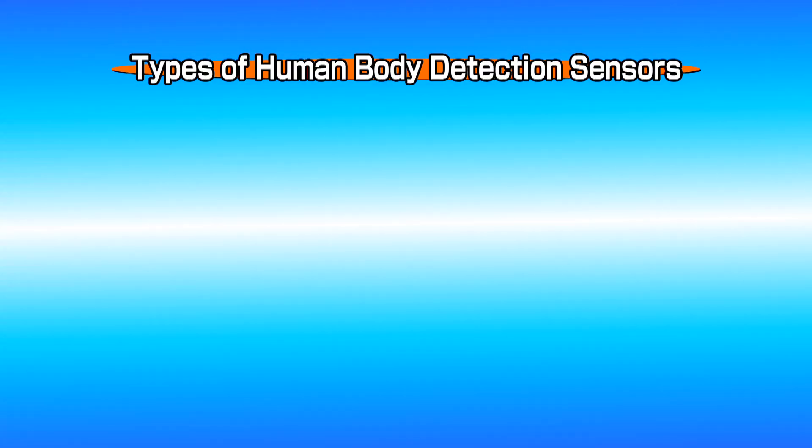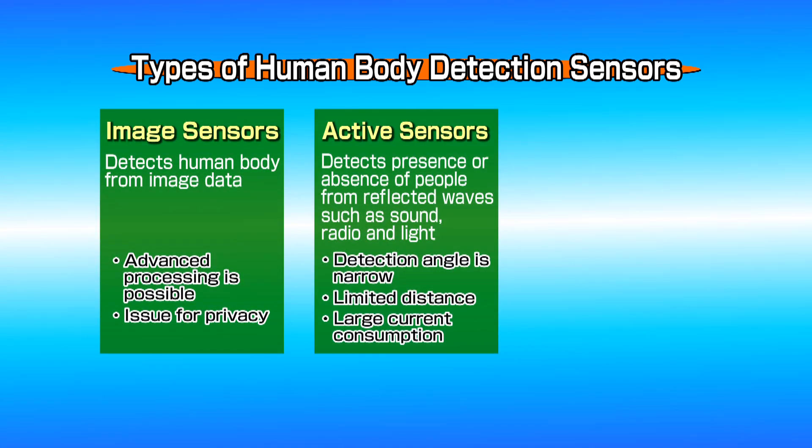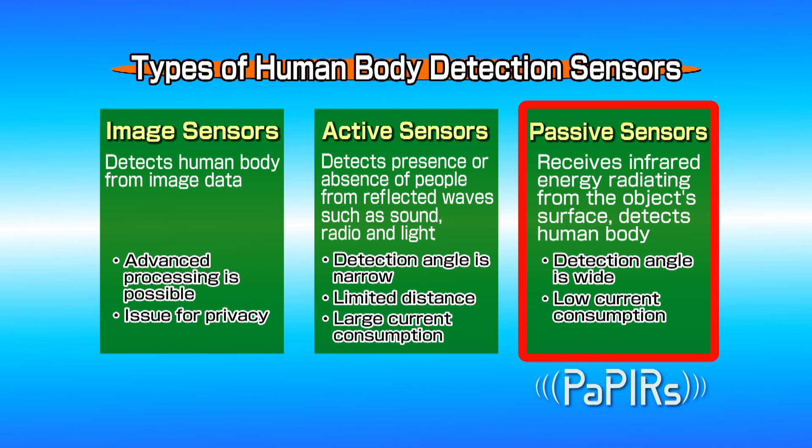Human body detection sensors are roughly divided into three types: image sensors, active sensors, and passive sensors. Pyroelectric Infrared Sensors, or PIRs, are human detection sensors categorized as passive devices that allow pyroelectric infrared elements to sense motion.